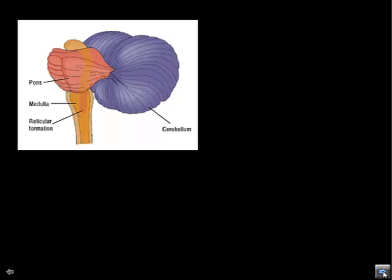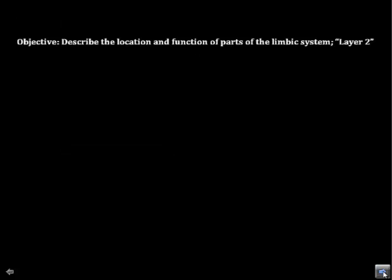That's really the end of layer one. Moving on to layer two, we're looking at the limbic system. The limbic system is extremely important because it exists between the brain stem and the cerebral hemispheres. It's considered our emotional center and is also involved in motivated behaviors like eating, drinking, and sex.